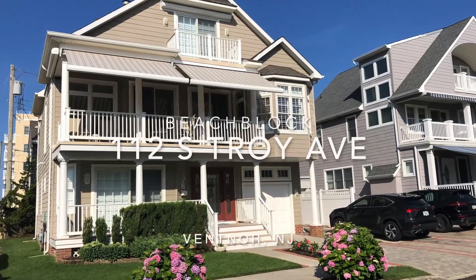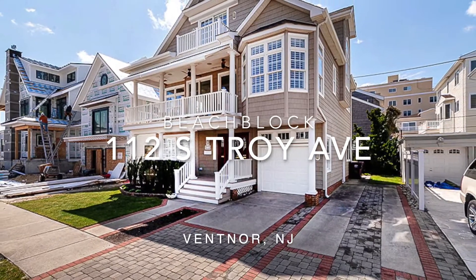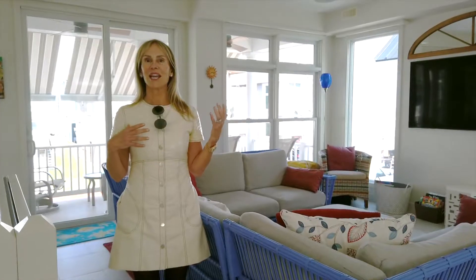Welcome. Today we are thrilled to introduce you to Serenity by the Ocean, here at 112 South Troy Avenue in the City of Ventnor. This property is just incredible.